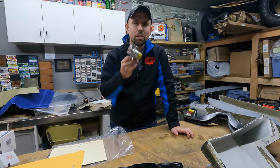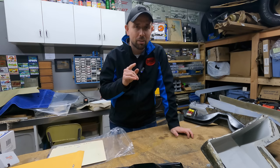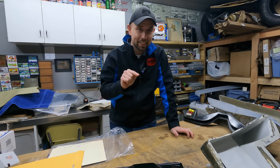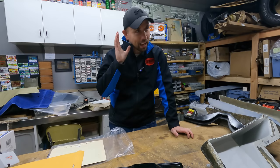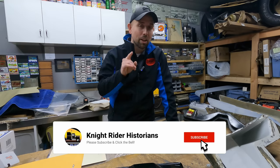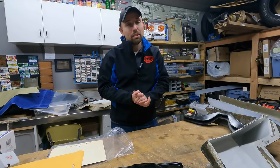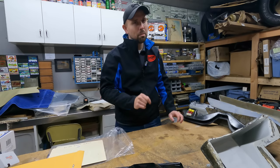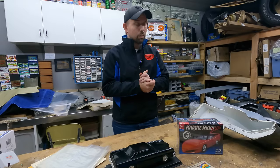If you're not subscribed to this channel, you need to stop what you're doing and hit the subscribe button below. We are closing in fast on a hundred thousand subscribers, which is just unbelievable to me, but I need your help. 50% of you watching right now are not subscribed, and there's really no excuse for that. Do the Knight Rider community a favor - hit the subscribe button right now.